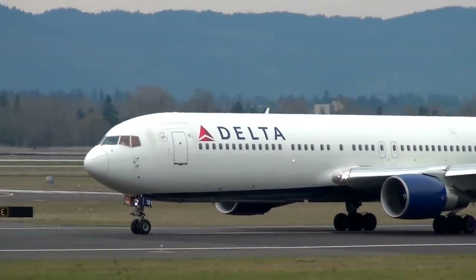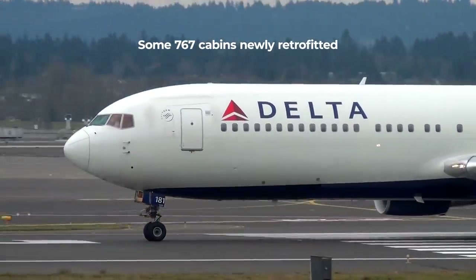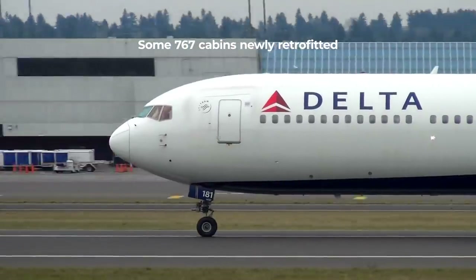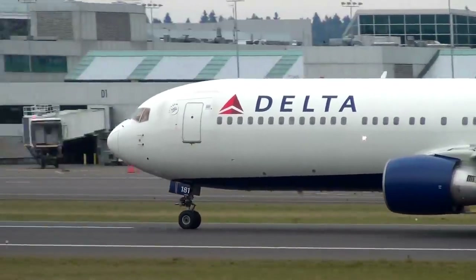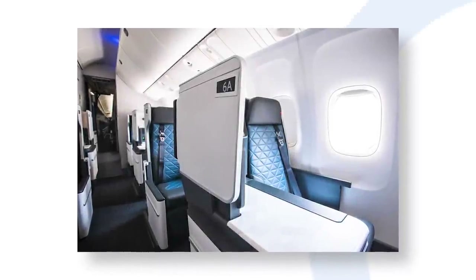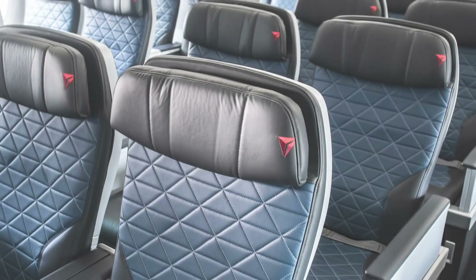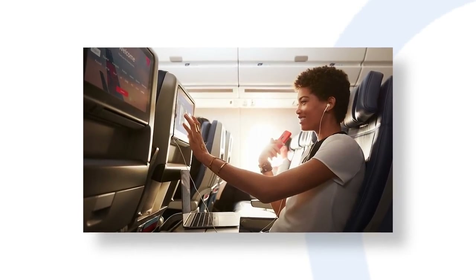Some passengers flying a 767 abroad this year will find themselves on one of Delta's retrofitted planes, whether it's the Dash 300ER or Dash 400ER. Premium passengers up front will find lie-flat, forward-facing staggered Delta One business-class seats, followed by premium economy, extra legroom economy, and standard economy.